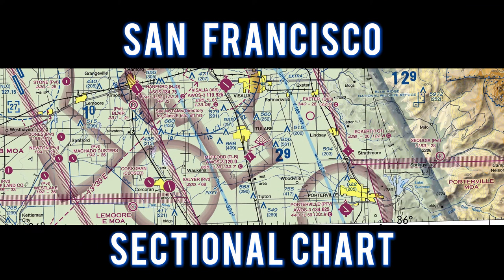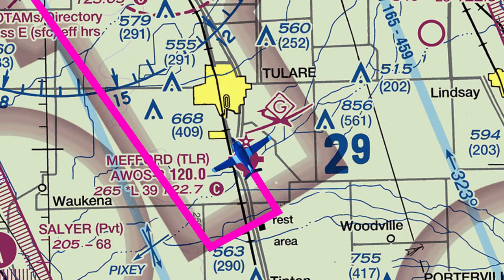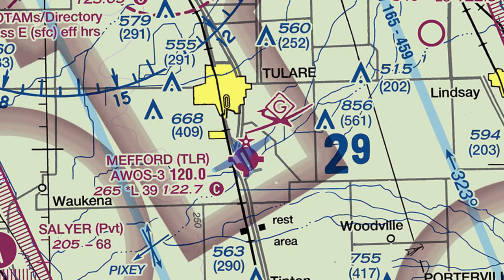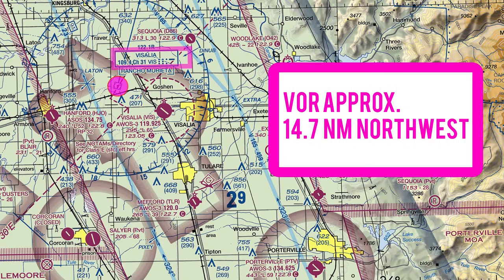For this flight, let's take a look at the San Francisco sectional chart. We flew to Medford Airport and entered a left downwind for runway 31. The Visalia VOR is located at approximately 14.7 nautical miles to the northwest.